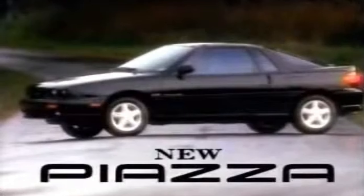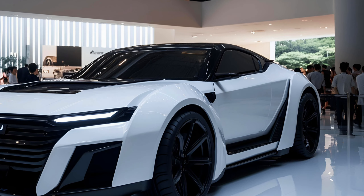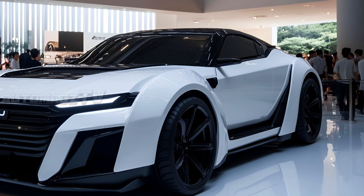The Isuzu Piazza, first introduced in the 1980s, was originally a sporty, compact car that became a cult favorite due to its distinctive wedge shape and futuristic styling, designed by the legendary Giorgetto Giugiaro. Over the decades, Isuzu stopped producing the Piazza, but now aims to reintroduce this nameplate, modernizing it for the 2026 model year.